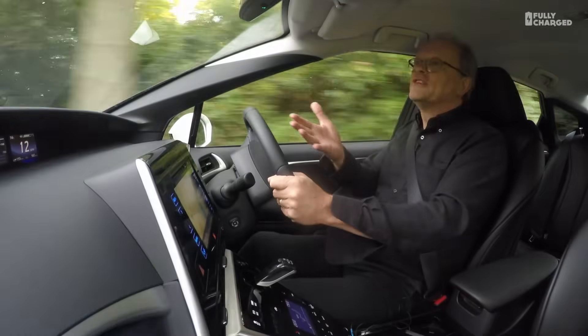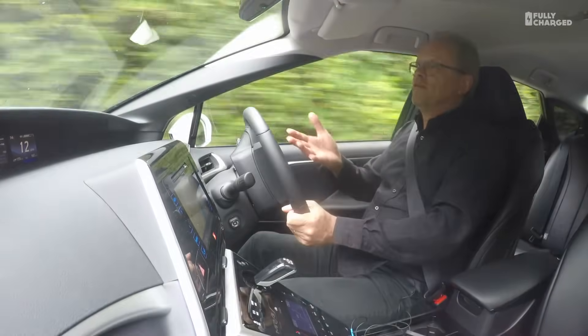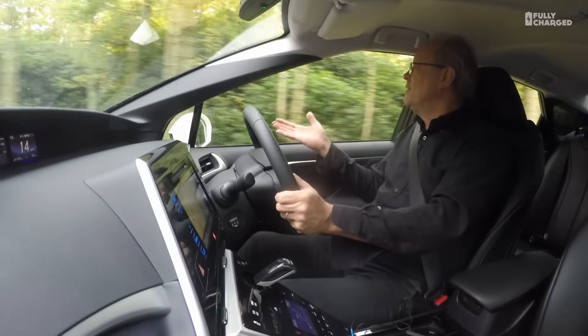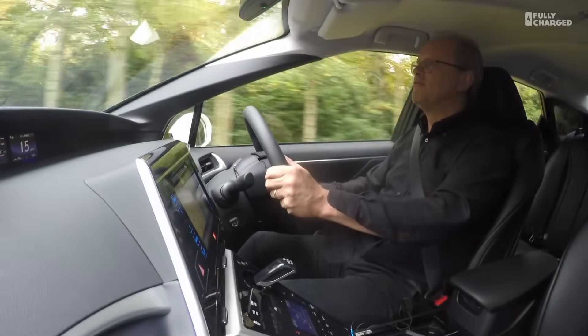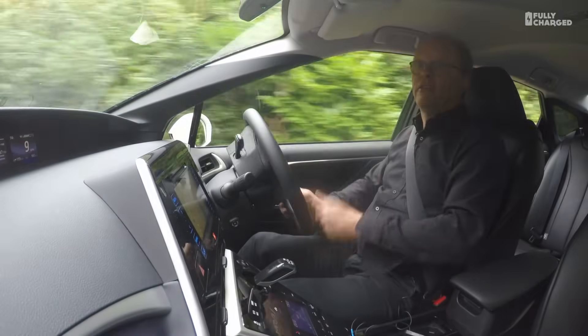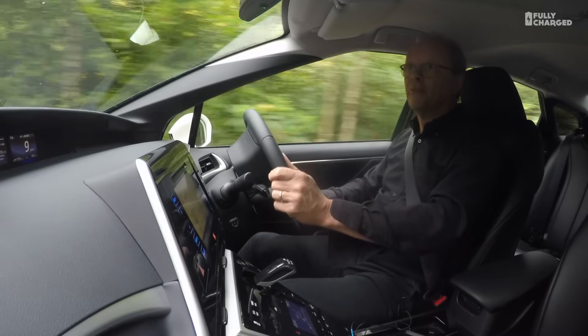It's about the same size as a Prius, with all the things you'd expect from a modern car. Very good visibility — the mirrors are exquisite, very clear rear view. The rear view is actually better than a Prius, because the Prius has a great big bar across the back.